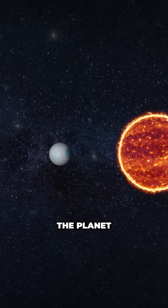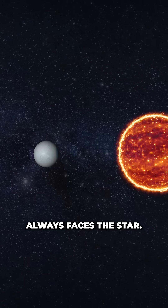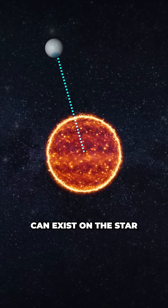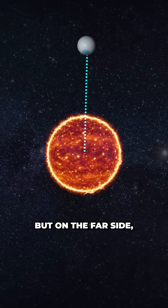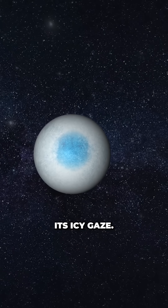Because this orbit is so close, the planet is tidally locked, meaning the same side of the planet always faces the star. This means that liquid water can exist on the star-facing side of the planet, but on the far side, this water freezes to ice, giving the planet its icy gaze.